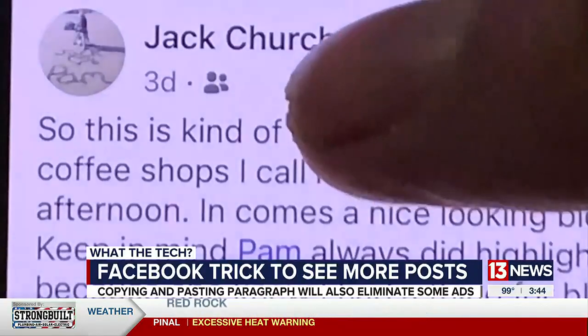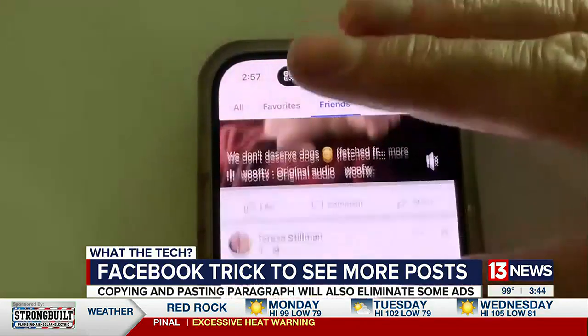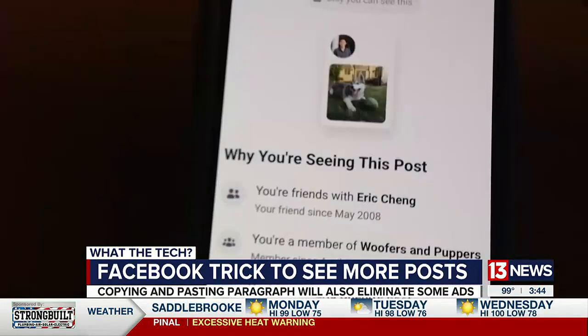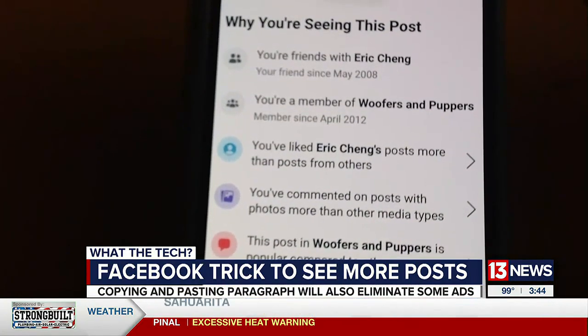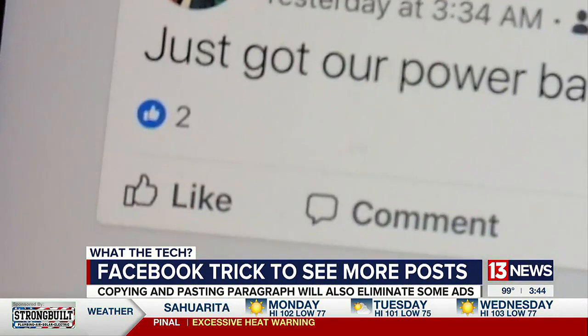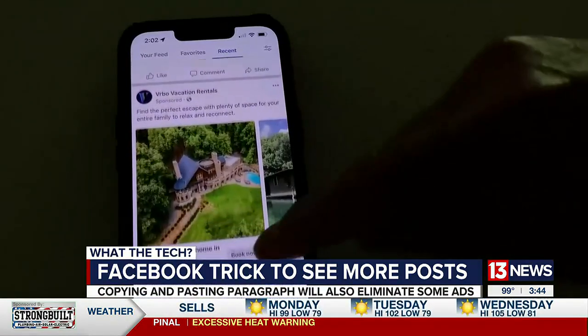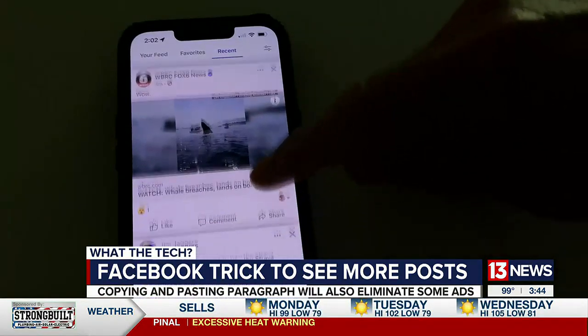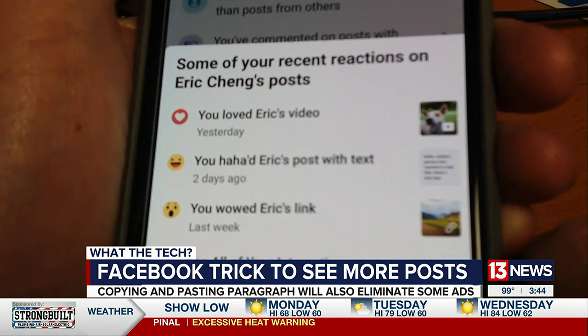For example, this post from three days ago appears at the top of my feed, while more recent posts from other friends are hidden. Facebook decides whose posts you'll see by looking at how often you engage with friends. If you comment or like their posts, you'll see more from them. Facebook also weighs interactions — a lot of people don't know this, but leaving a sticker or a reaction tells Facebook you're interested in their posts.